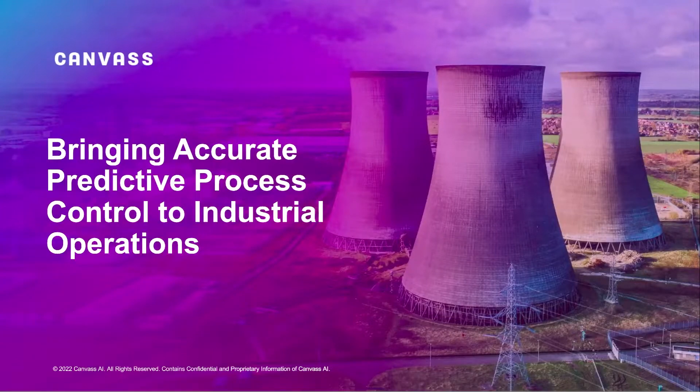Hello everyone. This is going to be a short presentation where I'll be talking about one of the technologies that we developed, which we also got a patent approved for recently. I'll also talk about one of the main challenges in applying AI algorithms in industrial time series data and how this patent helps overcome that challenge.